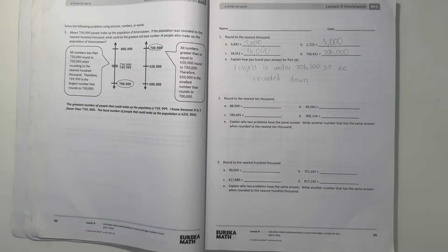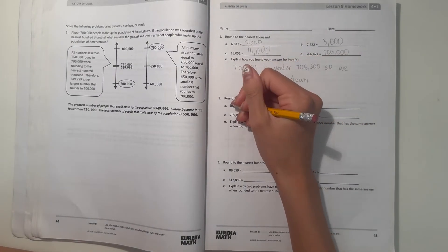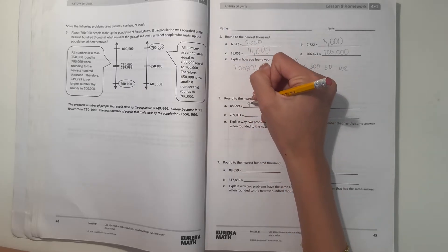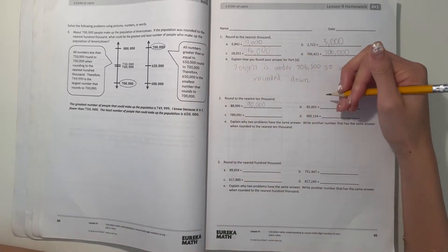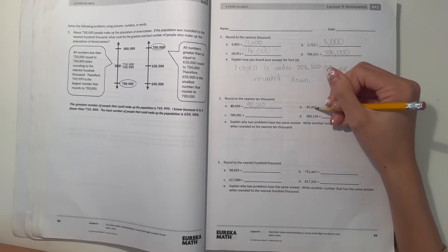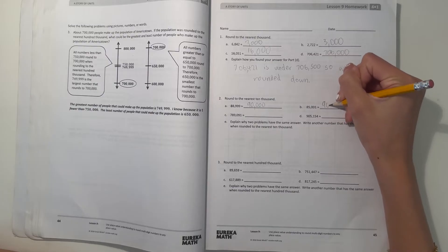Number 2, round to the nearest 10,000. So the 10,000 place would be this place. So let's see, 88,999 — we round up to 90,000, because the 8,000 here is greater than 5,000. And B, 85,001. So our midpoint would be 85,000, but since it's just one over, it would round up to 90,000.